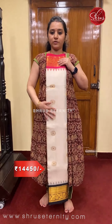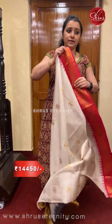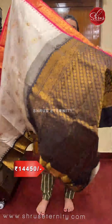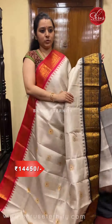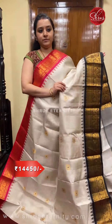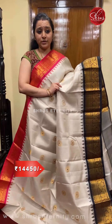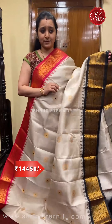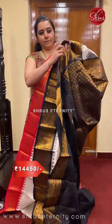Beautiful meena zari-woven and thread-woven floral buttas all over the body. The borders of the saree have nice floral buttas, a very classy border on either side, and an excellent rich pallu. Beautiful color combination of pink and black. Very intricately woven borders and buttas — the clarity of the buttas is excellent in these Gadwal silk sarees. Beautiful zari-woven pallu in plain black color.